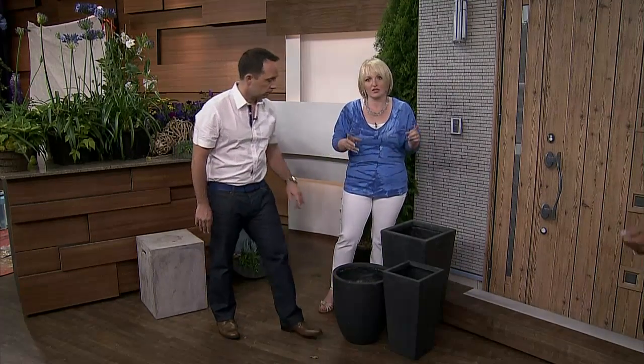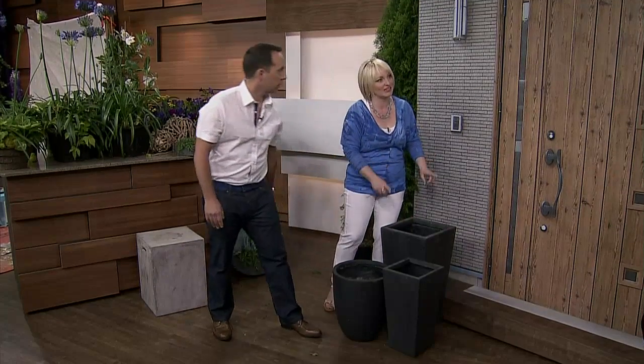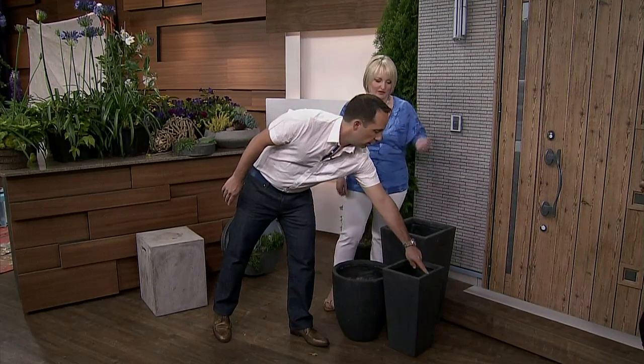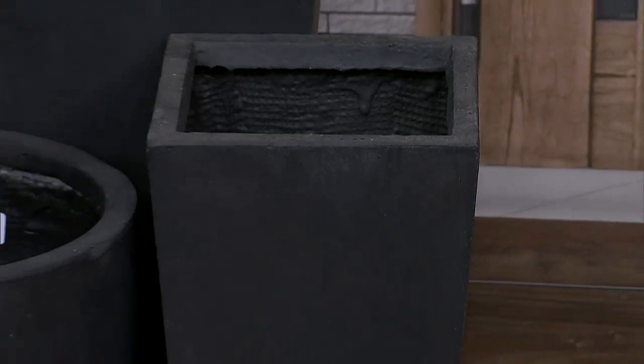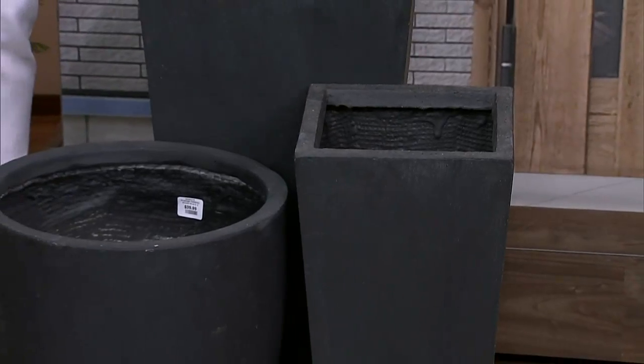When it comes to flowers, you need to pick the flower to go with the planter, and the planter matches the facade. This is where Frankie comes in. In terms of Feng Shui, this shape is supposed to be a poison arrow, so when you put a round one, it's supposed to give a more positive vibe for the entrance of your home.